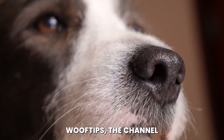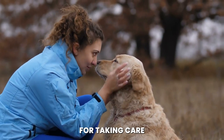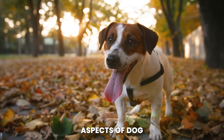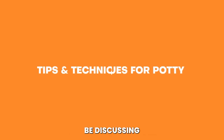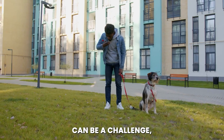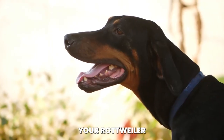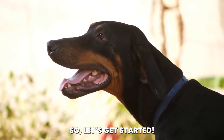Hello, and welcome back to WoofTips, the channel where we provide you with all the best tips and tricks for taking care of your furry friend. Today, we're going to talk about one of the most important aspects of dog training: potty training. Specifically, we'll be discussing tips and techniques for potty training your Rottweiler. Potty training can be a challenge, but with the right guidance and consistent effort, you can train your Rottweiler to be a well-behaved and house-trained companion. So let's get started.